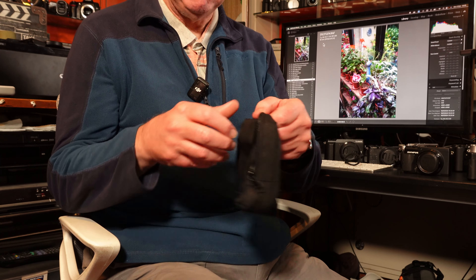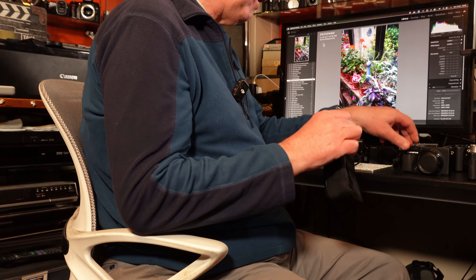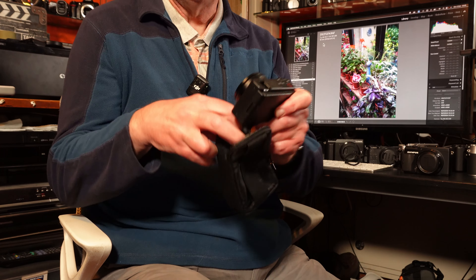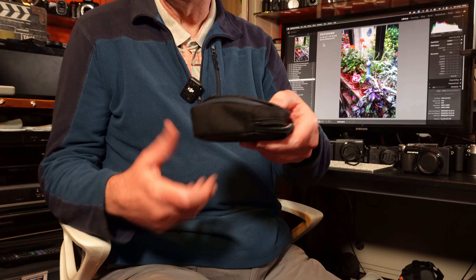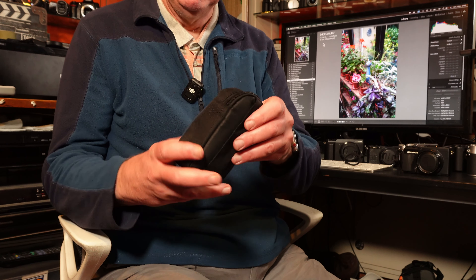The Ricoh GR3 is about a thousand pounds, where the X-A5 second-hand is way under that — about three or four hundred pounds, or less. I got mine from MPB. It's got a tilting touchscreen, and the image quality from the X-A5 is stunning — really, really nice. And because you can change the lenses, you're not restricted to one focal length, making it incredibly compact but very versatile.